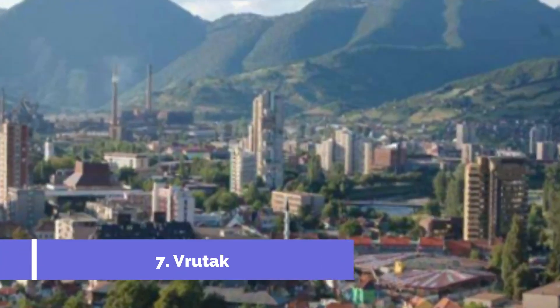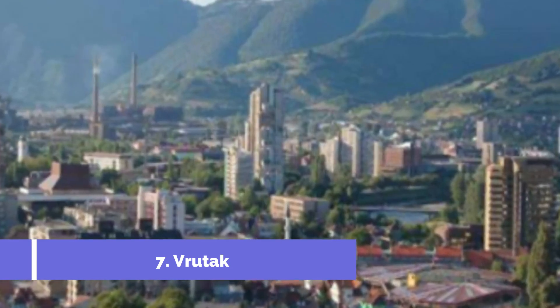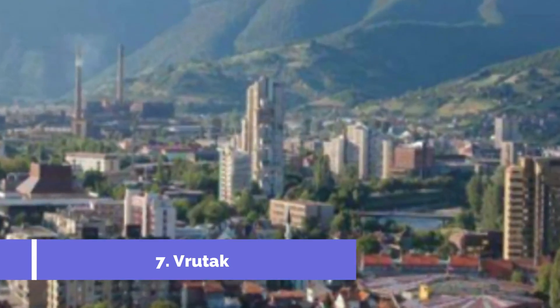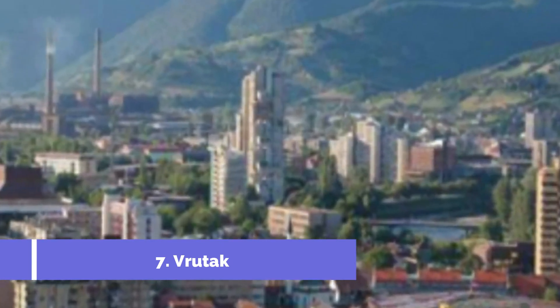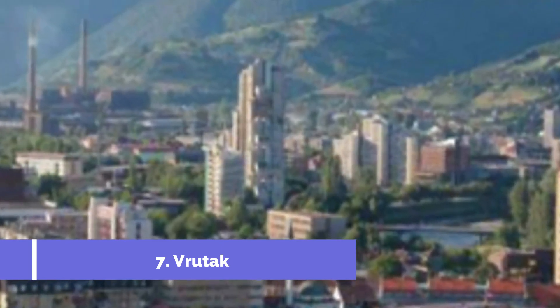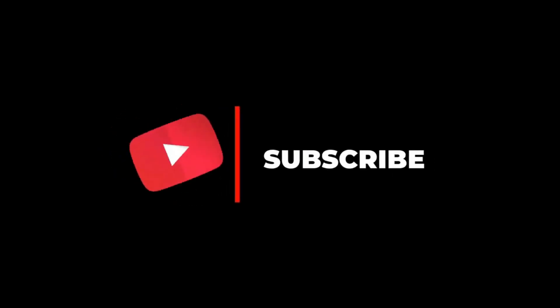Number seven: Brutak. Brutak is a picturesque neighborhood located in the city of Zenica, Bosnia and Herzegovina. Known for its stunning natural landscapes and rich cultural heritage, Brutak is a must-visit destination for travelers seeking an authentic and unique experience. Hope you like this video — for more videos, please subscribe to our channel.